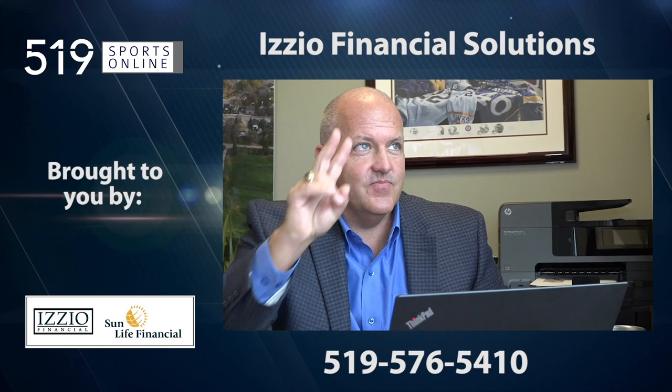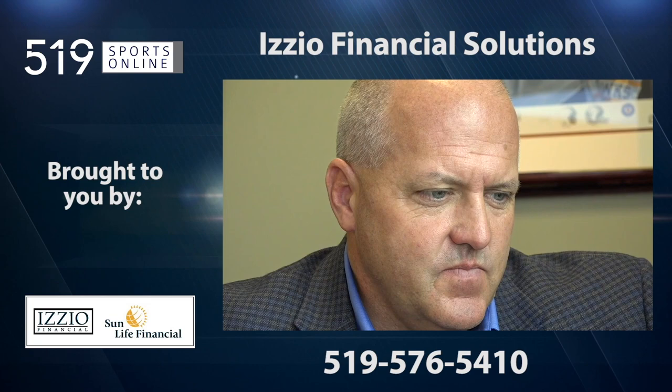This video is presented by Izio Financial Solutions, a proud supporter of local sports.